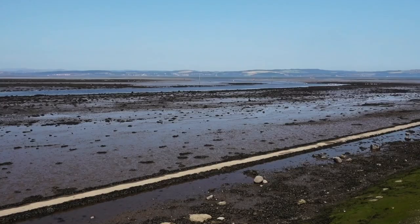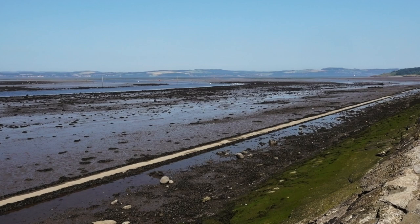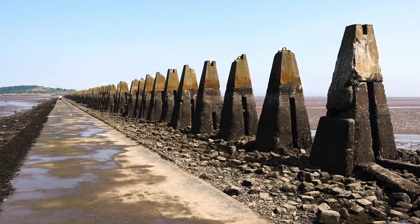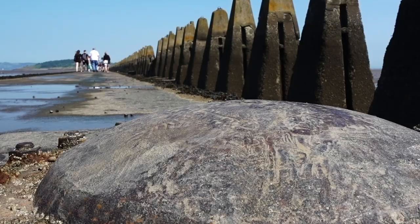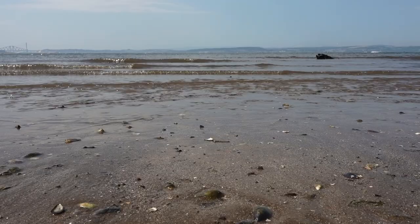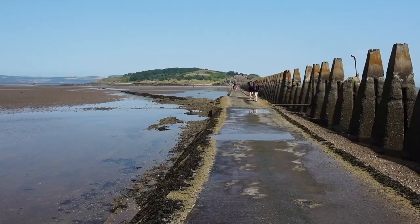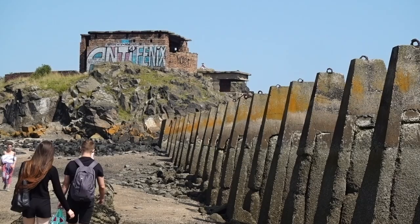The island is tidal and only accessible at low tide by a causeway over Drum Sands, which is about three quarters of a mile long. Please note that you must check the safe crossing times at the beginning of the causeway, or you could be stranded by the incoming tide. The causeway can be slippy, so please wear strong, grippy footwear and take your time.